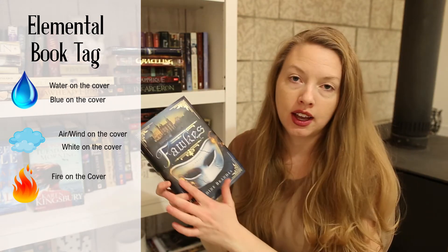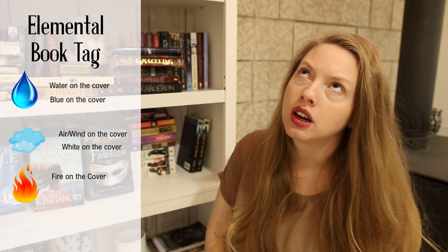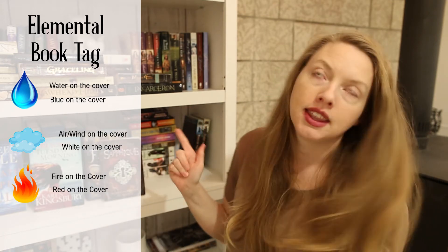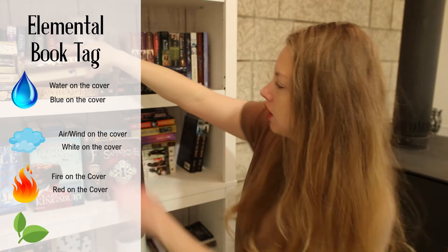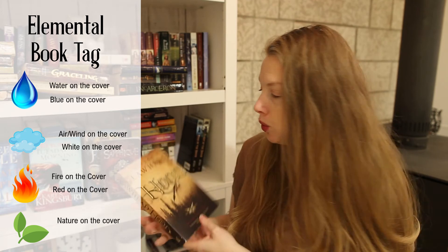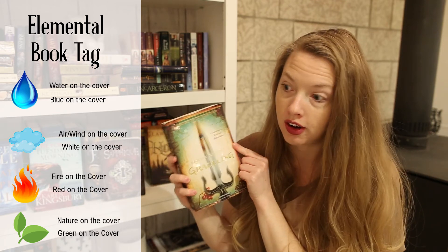For fire, 'Fox' has fire around the mask so I'm including that one. For red, I'm going with 'Safik' — that one's mostly red. For earth and green, this book works because it has a forest and the font is made out of wood, very earthy. And then this one because the cover has a lot of green on it.